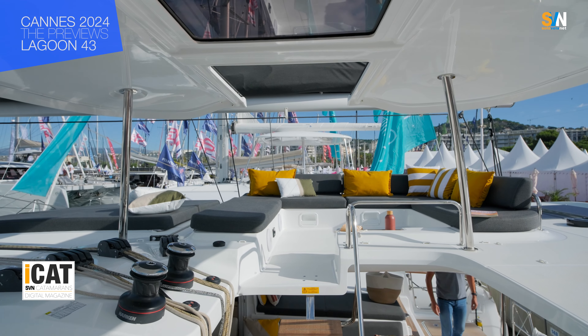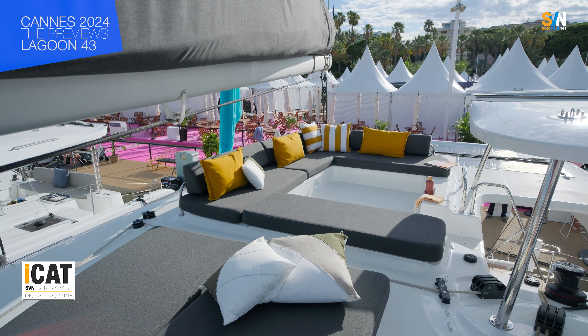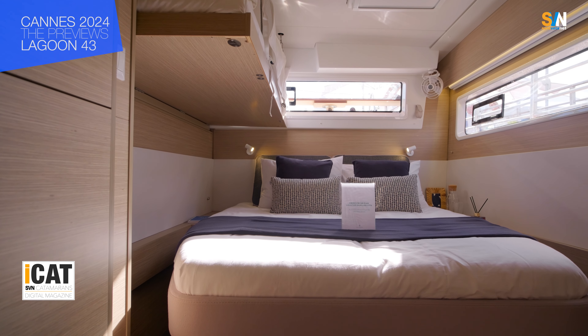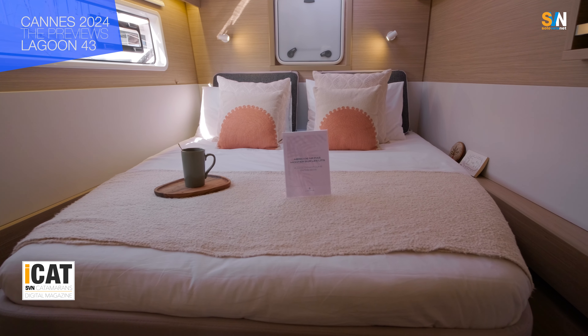Here we have the boat's centralized command center, which is crucial because it integrates what we appreciated on the Lagoon 42 — ease of use and enhanced accessibility at the stern during critical mooring phases. You have a complete panoramic view of the boat and the sails, and easy access to the flybridge — a real flybridge in every sense, which is evolving into an increasingly usable area of the boat, especially given these progressively more Caribbean-like temperatures. The shaded and ventilated flybridge is truly the best area.